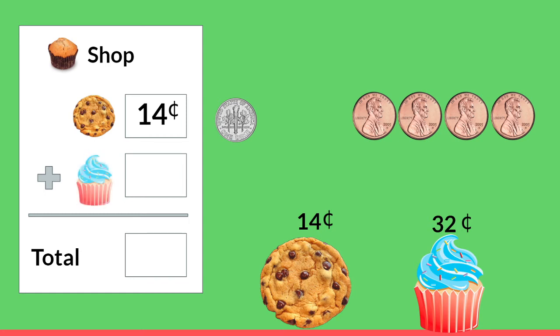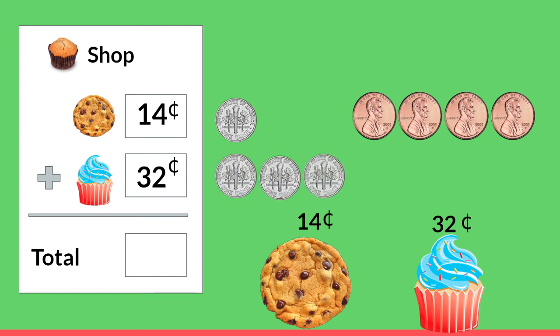And now I want to buy that birthday cupcake. How much does it cost? It's 32 cents. Let's count together: 10, 20, 30, 31, and 32.